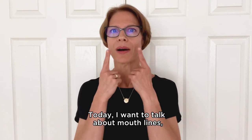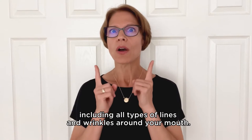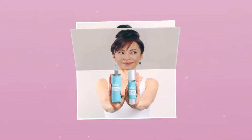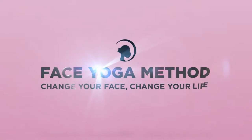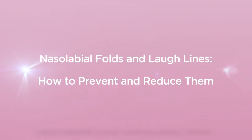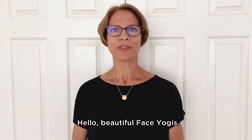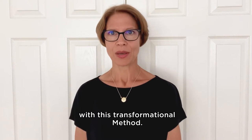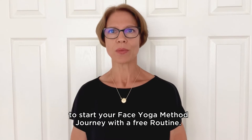Today I want to talk about mouth lines, including all types of lines and wrinkles around your mouth. Hello, beautiful face yogis. My name is Tina. I am head coach at the Face Yoga Method, here to help you on your journey with this transformational method. Be sure to watch this entire video to start your face yoga method journey with a free routine.